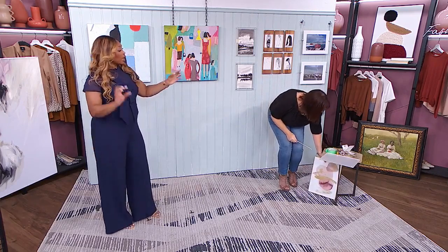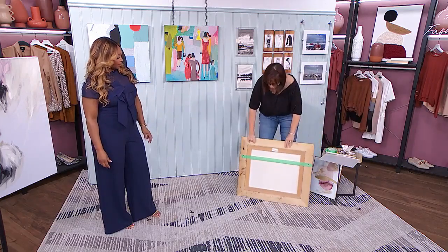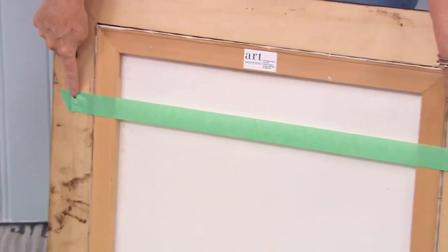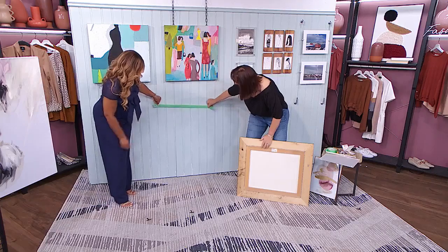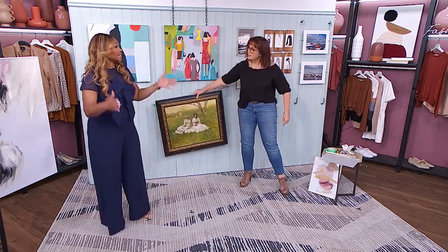If you've got two hooks on two sides of a painting, here's the trick: take a piece of painter's tape and mark it where the top of the two rings are. Take the painter's tape off and put it on the wall where you want the painting. Now you know exactly where both holes are going to go. Easy ways to have them hung correctly every single time.